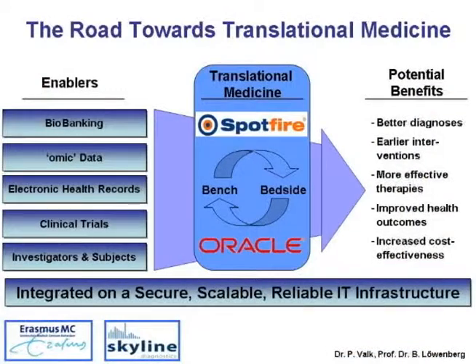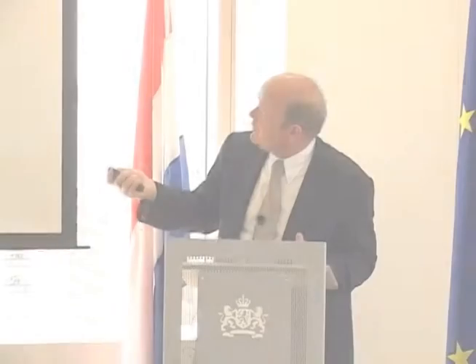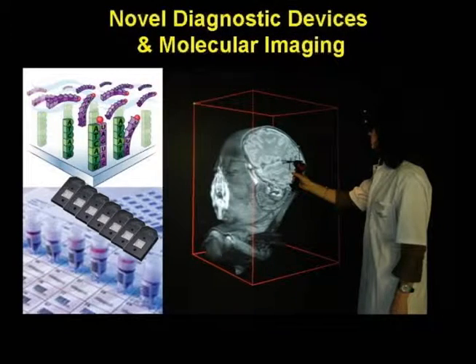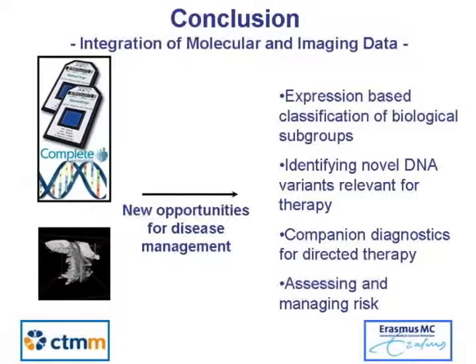We have set up very strong biobanks, as referred to in previous talks — the biobank with leukemia samples — and we apply omics technologies. We've also built a cinema in our department where you can project MRI, CT, and ultrasound images in 3D. Assessment and management of risk is very important for patients.